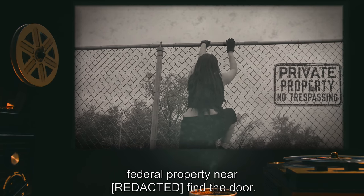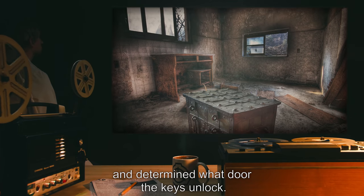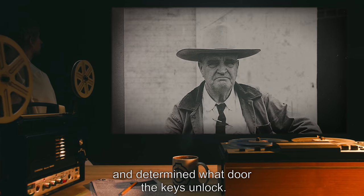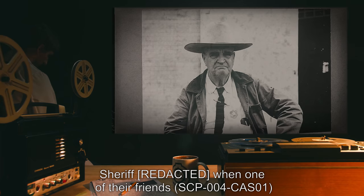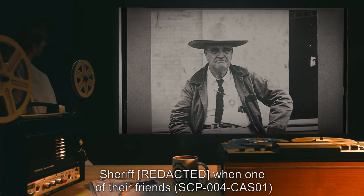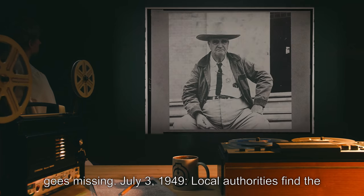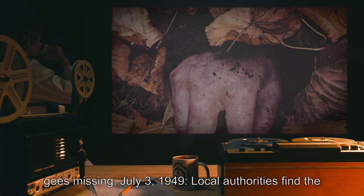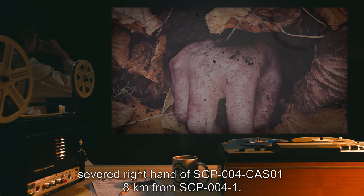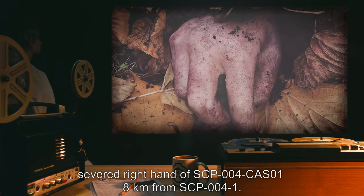According to their testimony, they found a set of rusted keys in an iron lock box and determined what door the keys unlock. The juveniles were taken into custody after they contacted the sheriff when one of their friends, SCP-004-CAS-01, went missing.